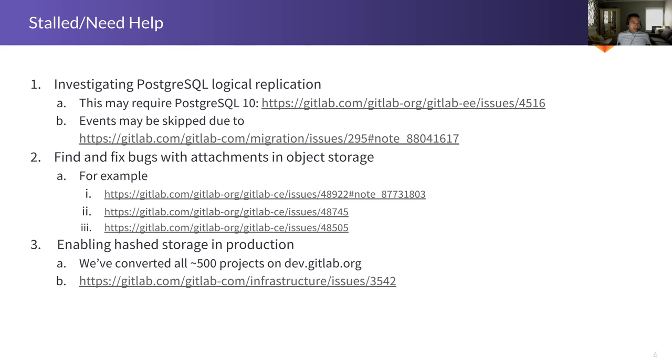We're finding a lot of new bugs as we try to migrate things to object storage. For example, when we migrated attachments to object storage, we found bugs related to things not quite working — moving issues, exporting projects. Mike found a problem where file names with white spaces got into a weird state. There may be more issues like this, and we'll need help from the development team to find them, because fixing these will help solve a lot of our issues migrating attachments to Google.